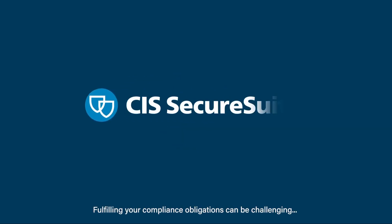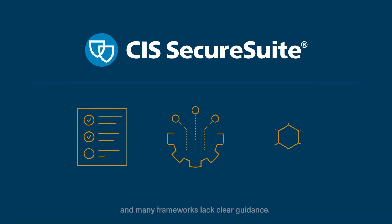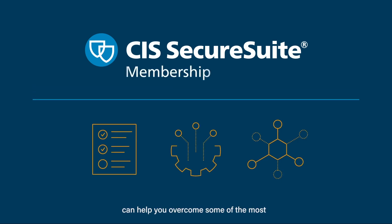Fulfilling your compliance obligations can be challenging. Regulations and technology change, and many frameworks lack clear guidance. Fortunately, a CIS SecureSuite membership can help you overcome some of the most common compliance obstacles.